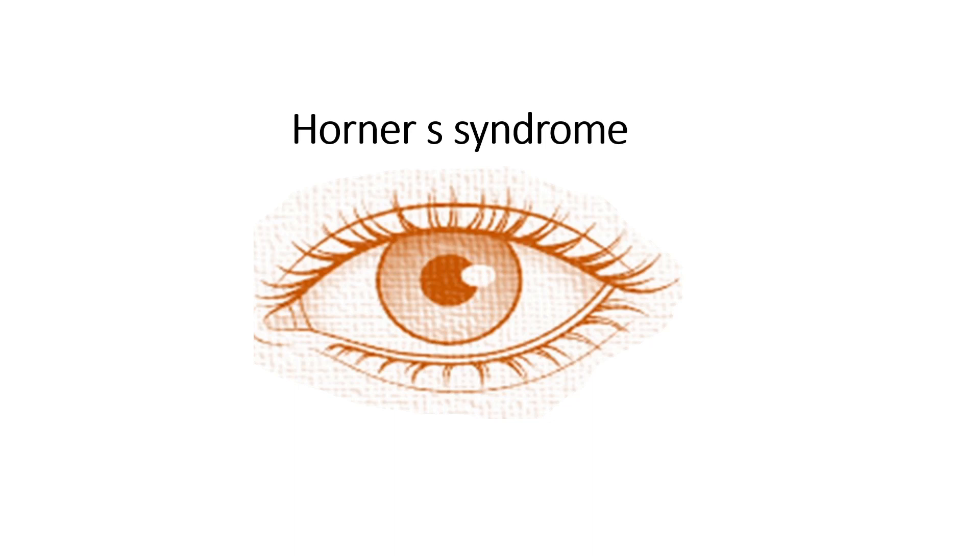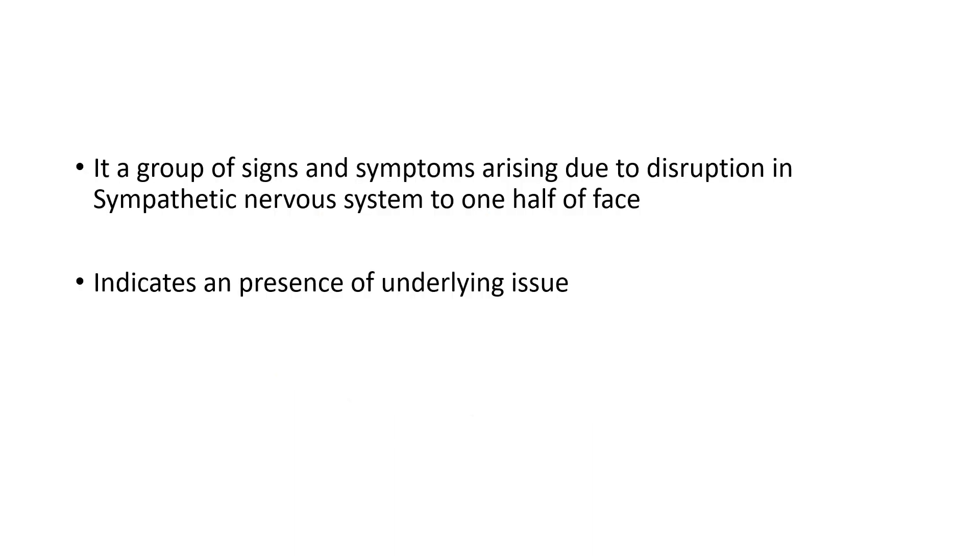In this video, we will learn about Horner's syndrome. It is a group of signs and symptoms arising due to disruption in the sympathetic nervous system to one half of the face. It indicates the presence of an underlying issue — it itself is not a disease.